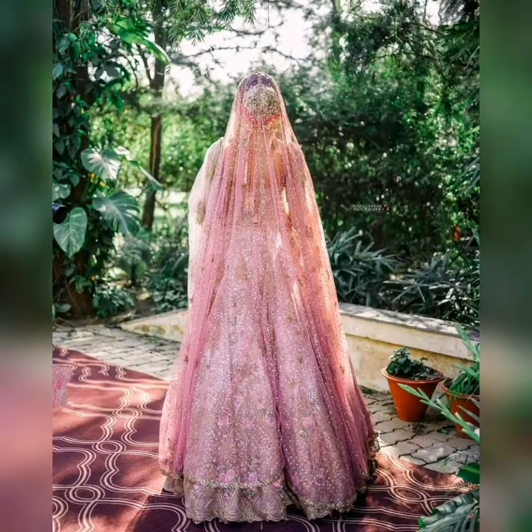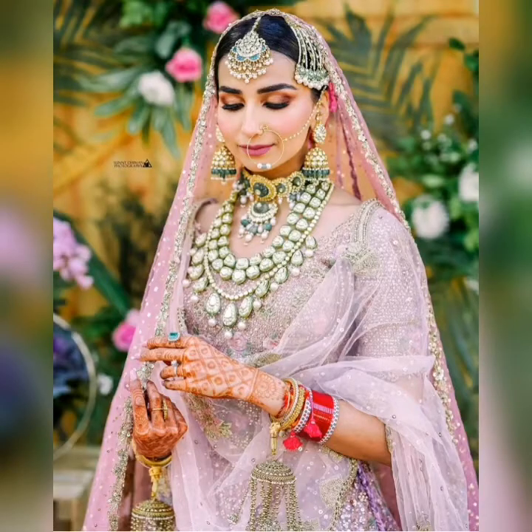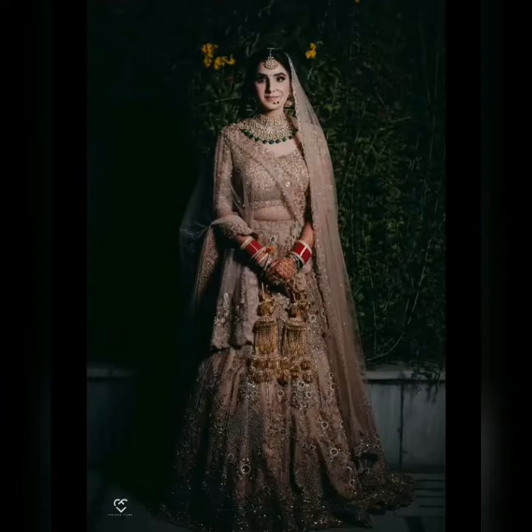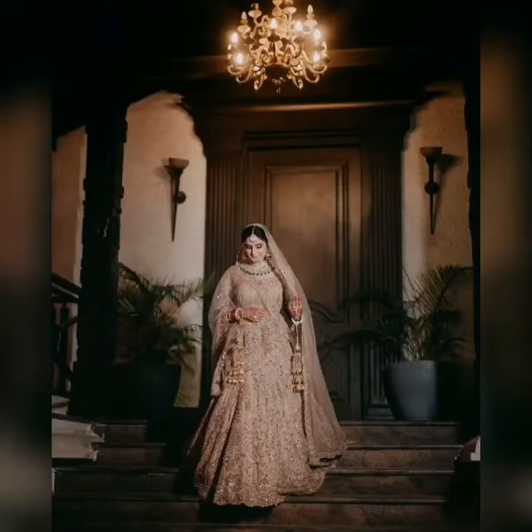Pastel color is usually a shade that comes close to white — these colors are made of light, soft tones.